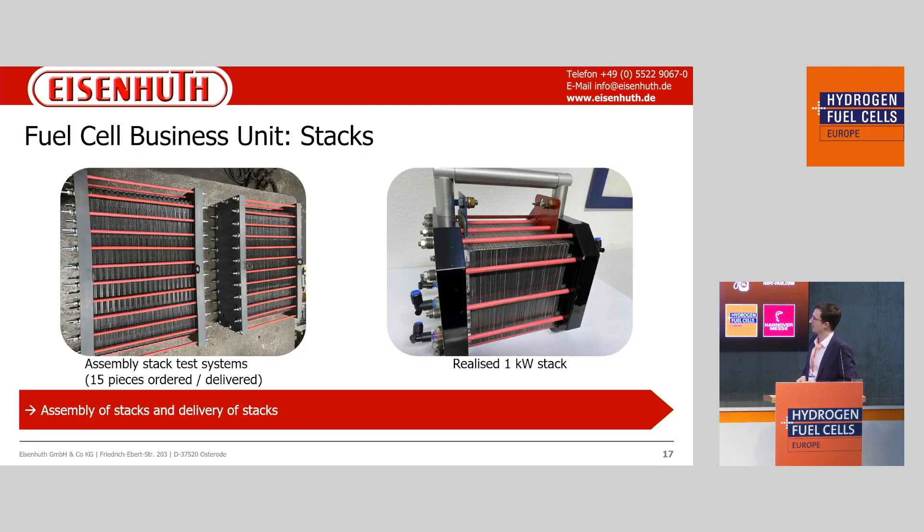The last point is the fuel cell business unit stacks. This means we have our own molds, our own bipolar plates, and our own gaskets — we assemble them all together and can produce a full-size stack. We have realized, for example, a one kilowatt stack at the moment, and we want to grow further in the market.